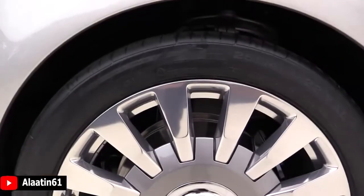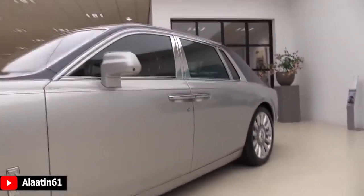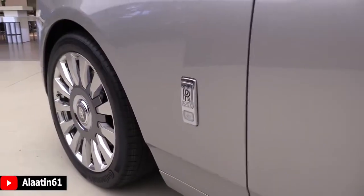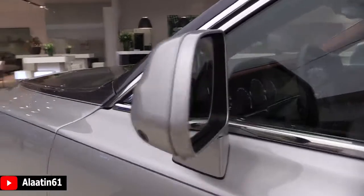With special foam inside the tires, it's quieter on the road — specially designed with Continental. You can also buy it with the extended wheelbase. It has a camera in the mirror and blind spot assist.